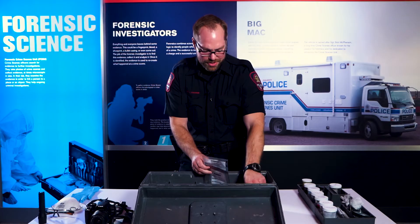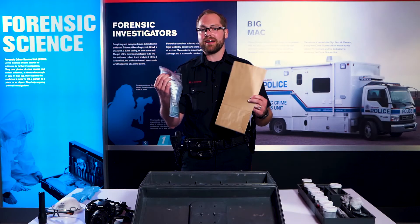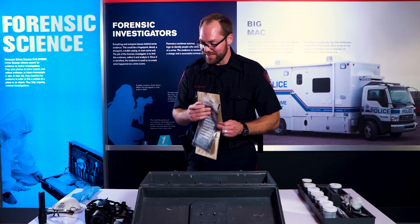The last thing I'm going to show you from my toolkit here are the evidence bags. So if any evidence needs to be taken back to the lab, then we'll do that. And there you have it — there's my toolkit.